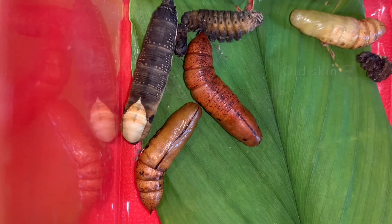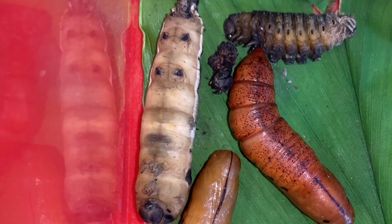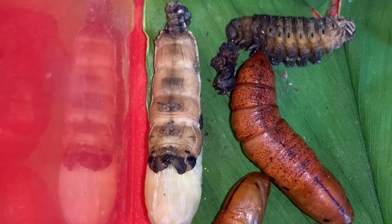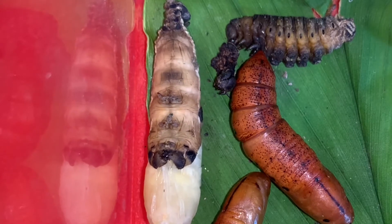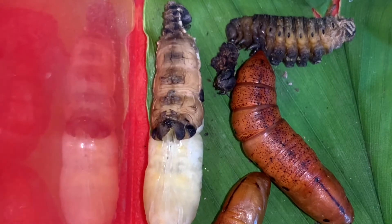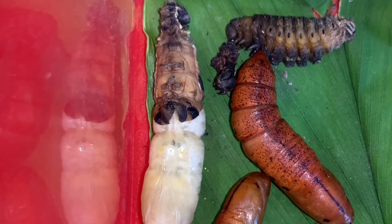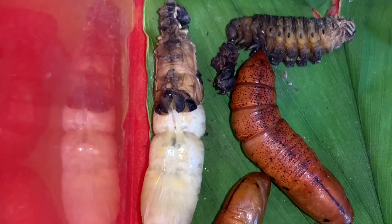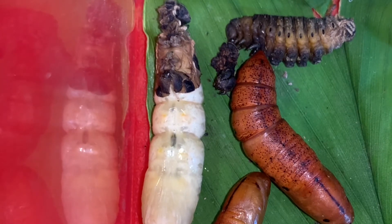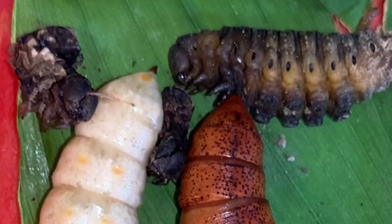So guys, we were able to catch them molting! They're trying to remove the black skin to reveal the new white caterpillar skin — the cocoon stage. Look at it, it's so white! It's trying to remove the black color. The others are still in their black or red stage, but this one is finally ready to enter the white cocoon stage.